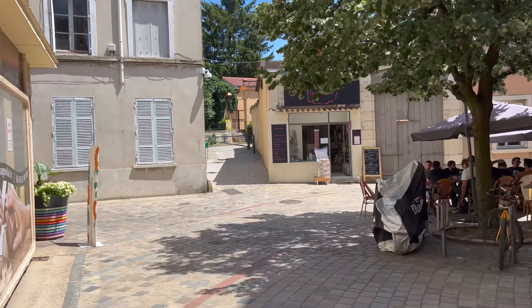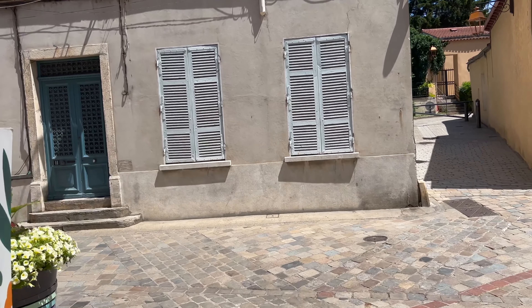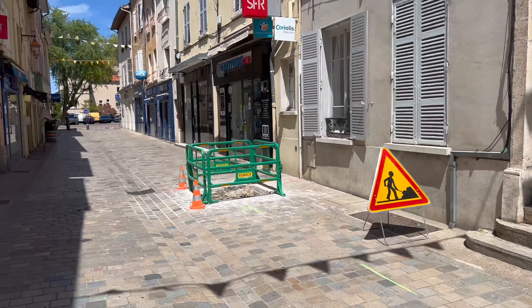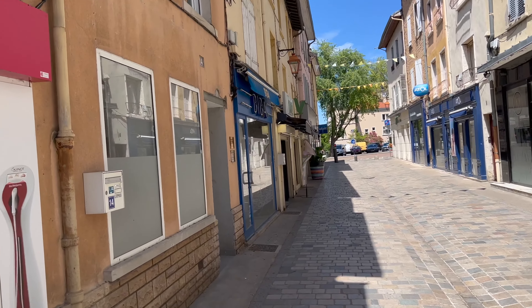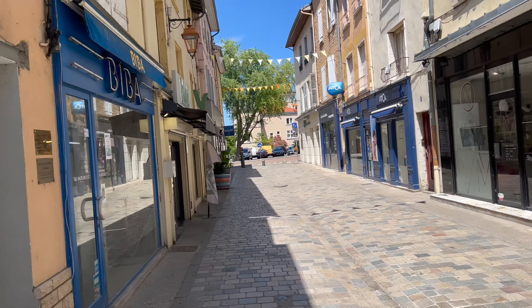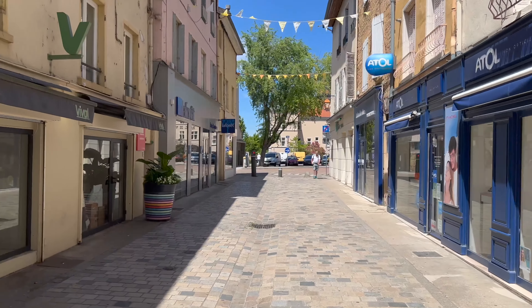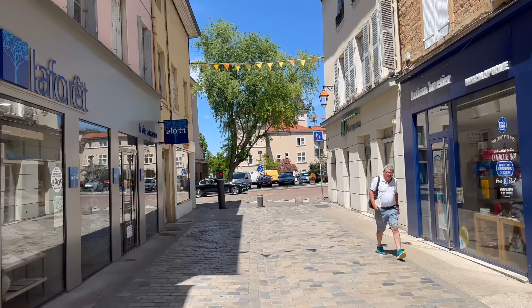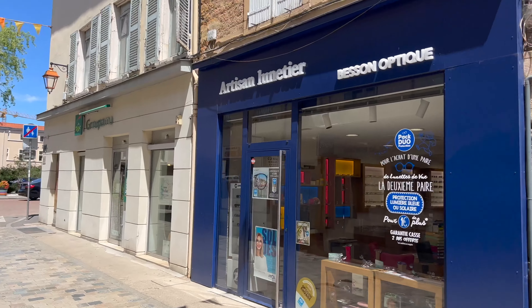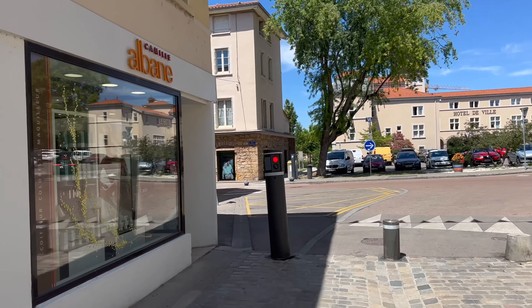Honestly, the people here are more friendly than in Lyon — than in my own city, which is interesting. Usually, people are more friendly in a small city; they're more relaxed and chill. So paradoxically, you can meet people more easily in a small city than you would in a big city. I think a lot of you who have experienced this know about that, but it's always good to remind yourself of that.